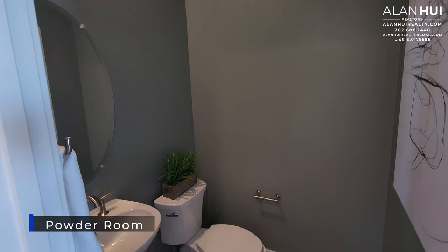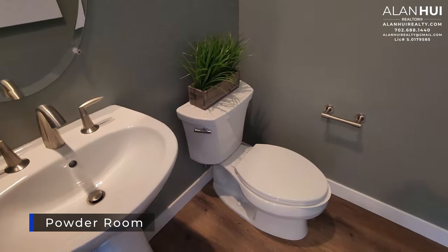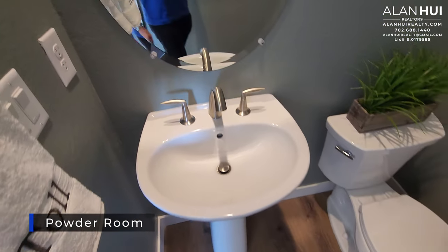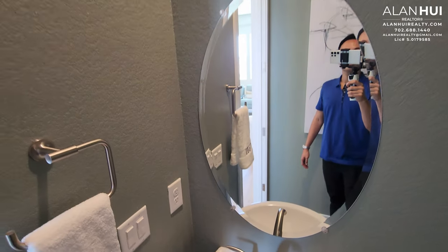Here we have your powder room. The included features would be a pedestal sink, a Kohler widespread faucet in polished chrome, and an oval vanity mirror.